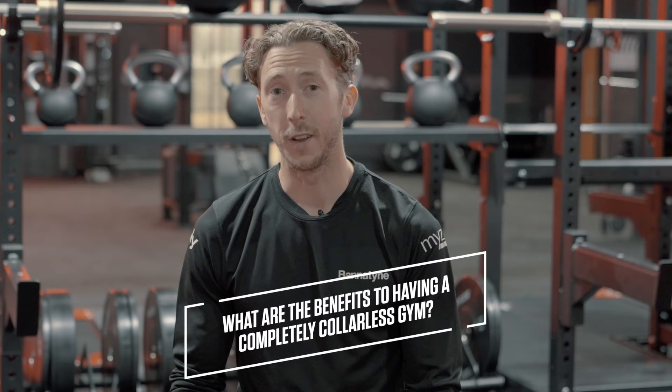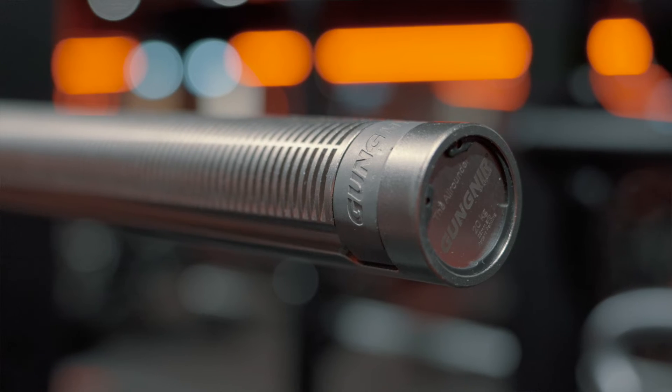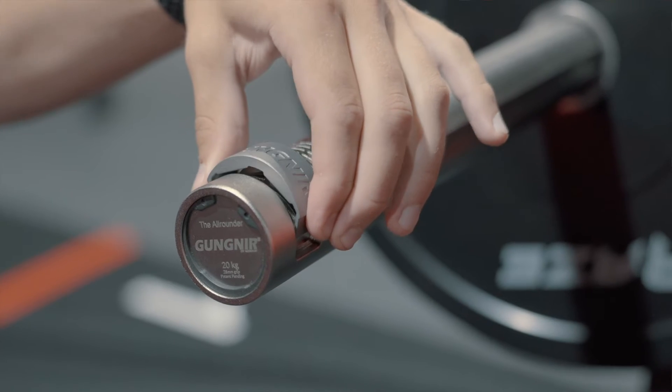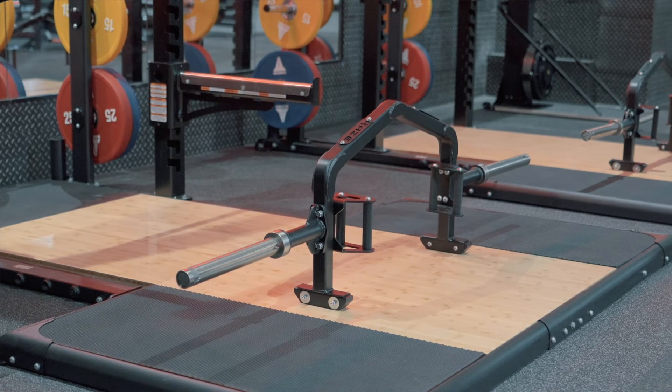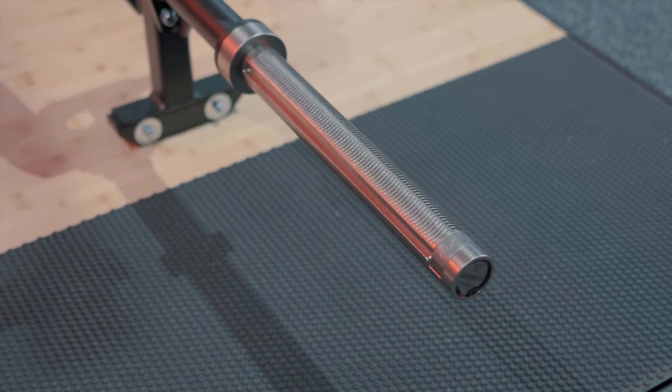Being the first fully collarless gym in the UK is pretty big for us. We really liked the technology and innovation that solved a problem we didn't really know was there, but once you see it you don't look back. The benefit of collarless bars throughout the gym floor is both in ease of use and in encouraging greater use of something to stop your plates from moving off the bar — which has benefits for safety but also just convenience, and that's evident the moment you use one of these new collarless bars.